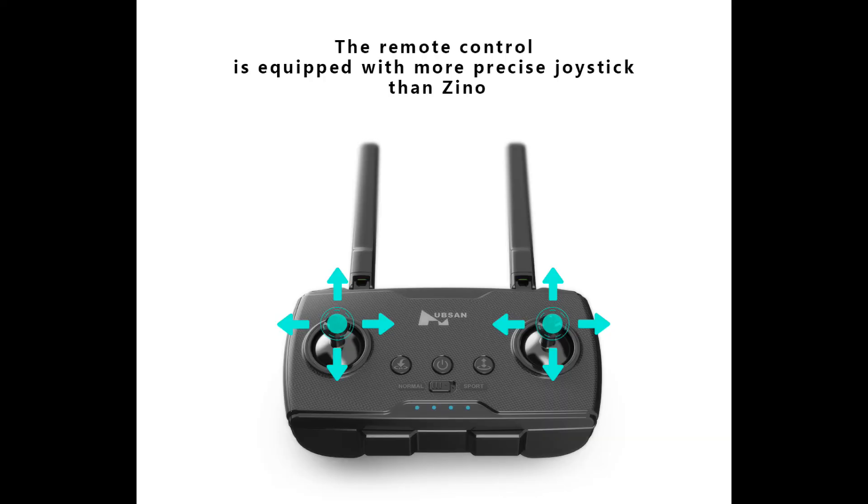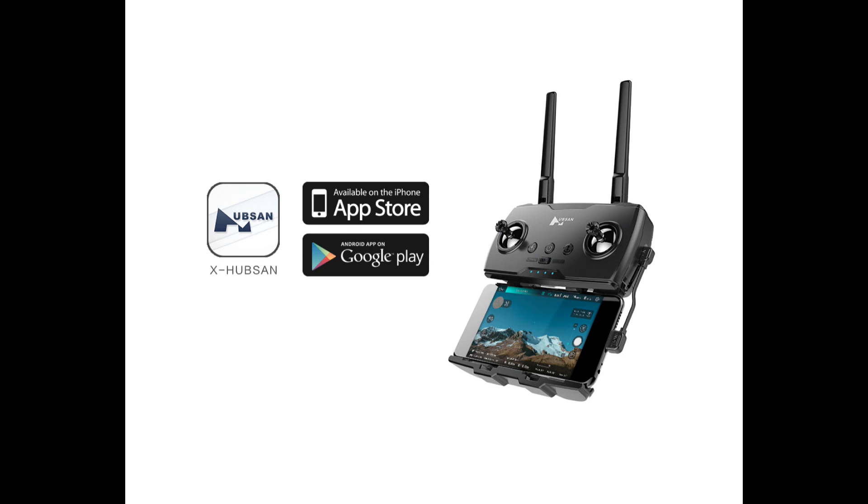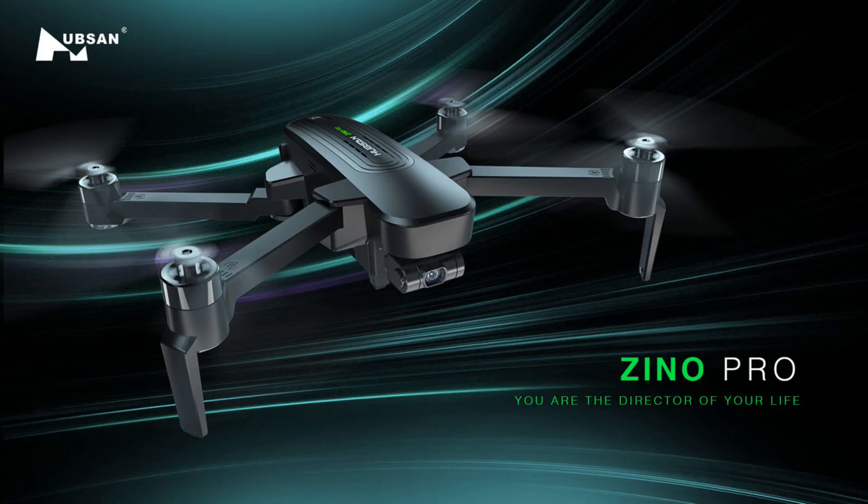The price is $450 US dollars. For that you get the 4K drone, three-axis gimbal, two batteries, and a storage bag. The Hubsan website shows it as sold out at the time of this video, but it is available on GearBest and Banggood. The original Zeno is listed as available, though the Zeno Pro's exact shipping date is unknown.